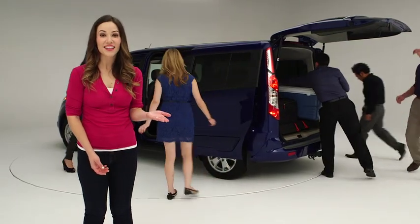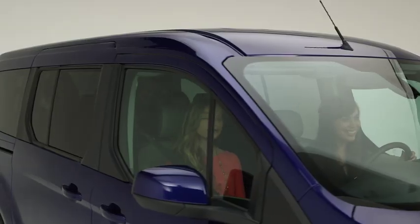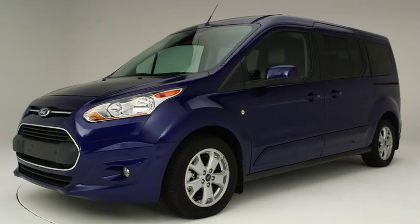You've got a lot of friends and you've got a lot of stuff, but you just don't see yourself in a minivan? No problem. Because now there's the un-minivan — the new 2014 Ford Transit Connect wagon.